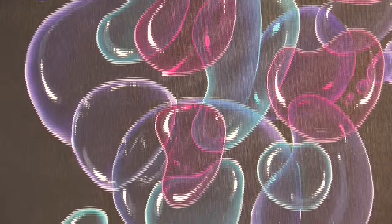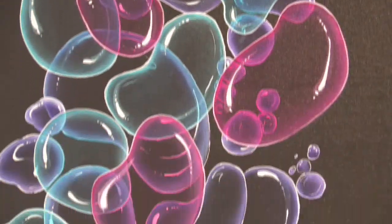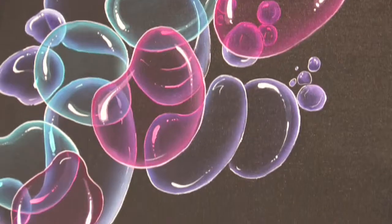Bubbles are just fun. They started on a whim, they became sort of a signature piece for me, and they're just really fun to do — there's just something about them. They're sort of organic and whimsy with a bit of surreal, representational, kind of abstracty mix in there.